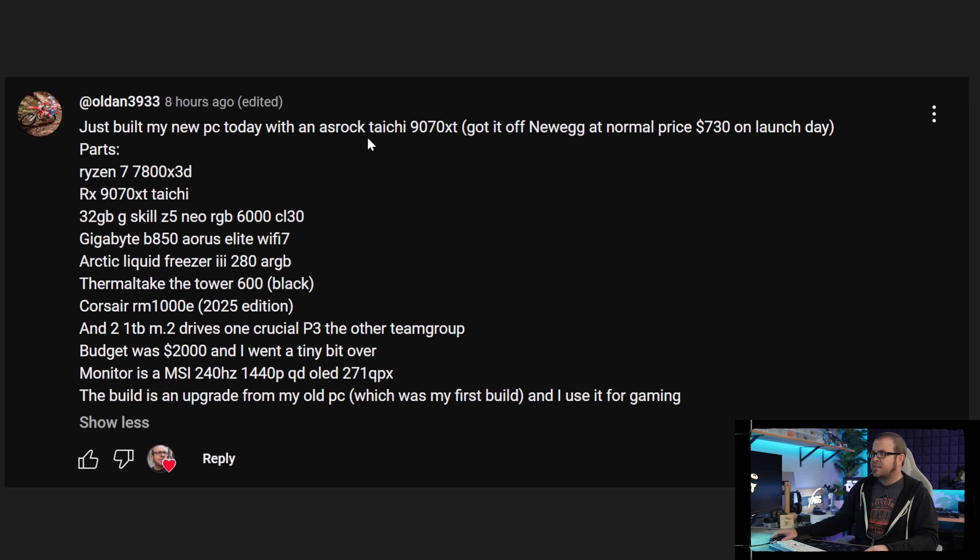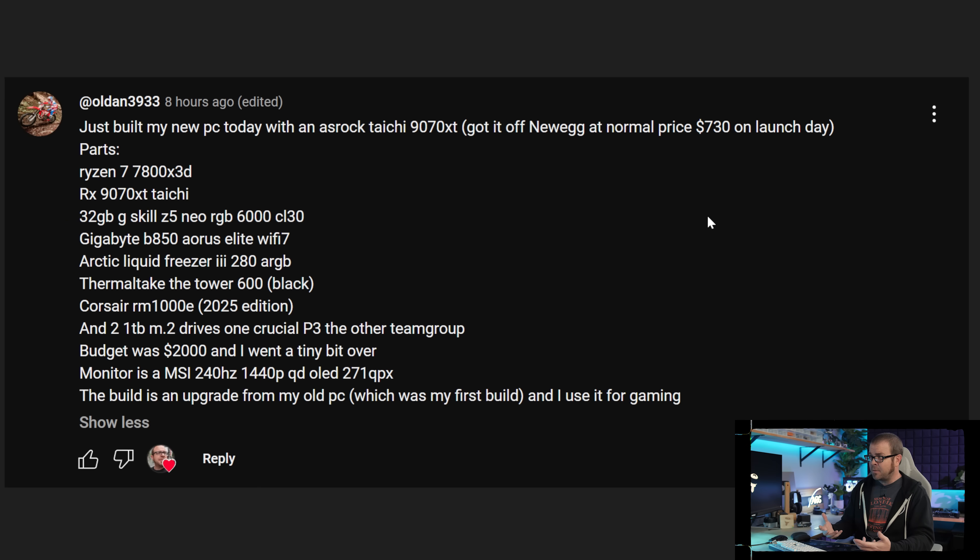Oldan 3933 got an Asrock Tai Chi 9070XT for $730 on launch day — that's a $130 markup over MSRP. In a normal, sensible time I'd say that's still a bit of a markup, but we're not in normal times so $730 sounds somewhat reasonable, and they even got it from Newegg, not from Micro Center. Solid selection of components otherwise with a 7800X3D, 32GB memory kit, and a Gigabyte V850 Aorus Elite Wi-Fi 7, plus the Thermaltake Tower 600 case — I like that case, I just recently built in it.